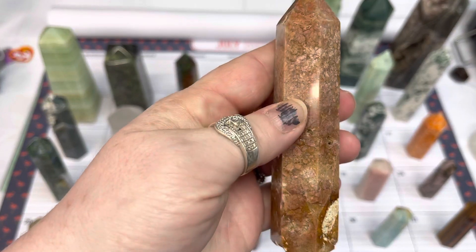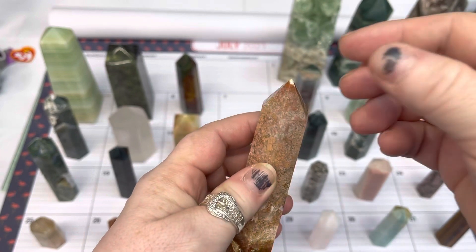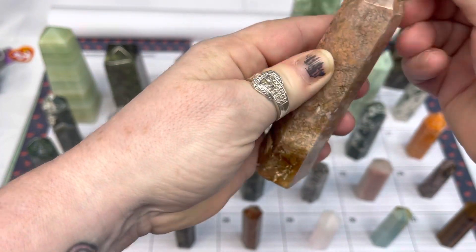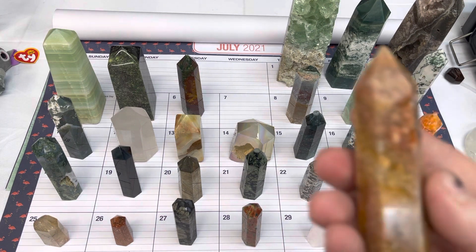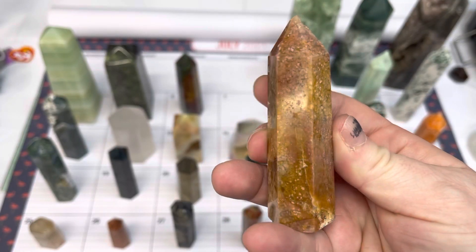On number seven, we have a sakura agate or flower agate tower. That one is actually chipped, so that one is off the table. We'll do this one instead — same material — and this one is available for $10.